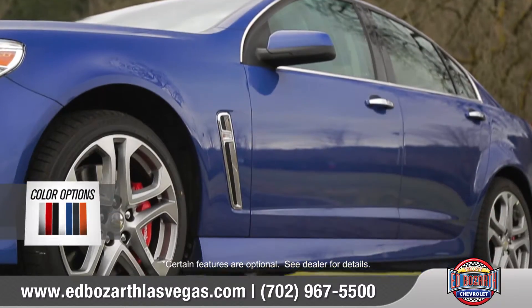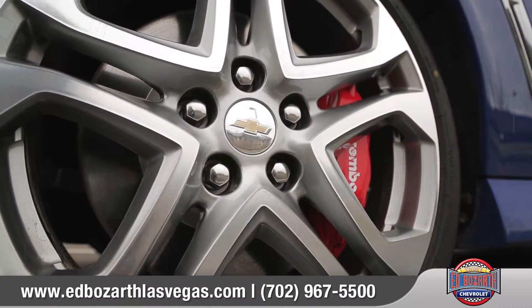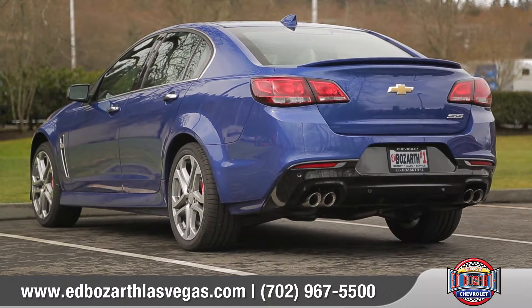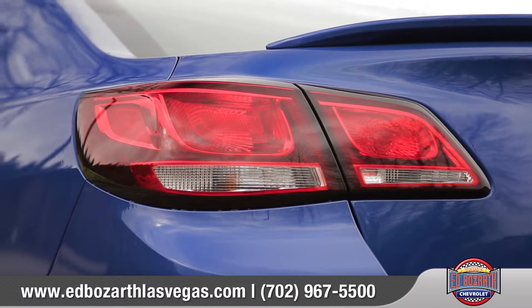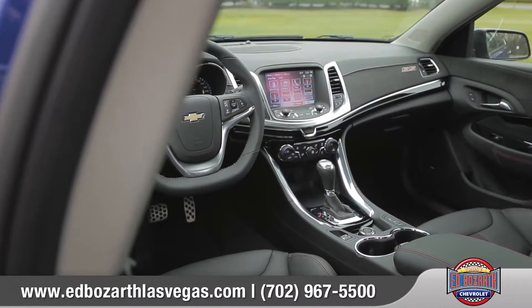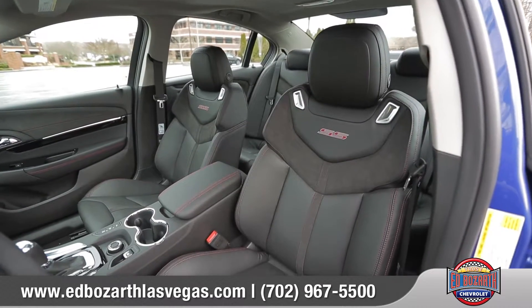Ultra-bright machined-faced 19-inch aluminum wheels with Brembo brake calipers offer superior control, while the sleek and muscular rear design features a rear spoiler, wrap-around LED taillights, and new quad-tipped dual-mode exhaust.